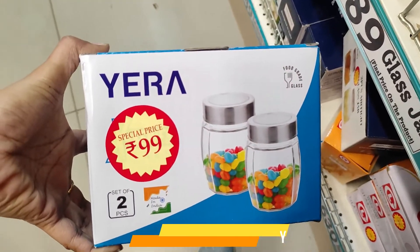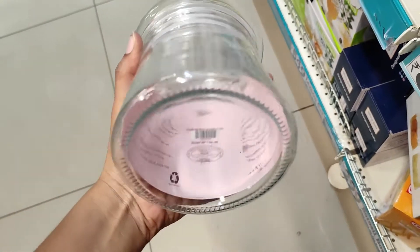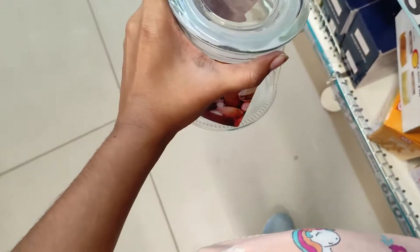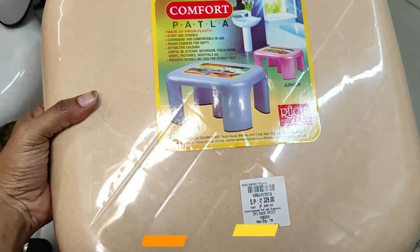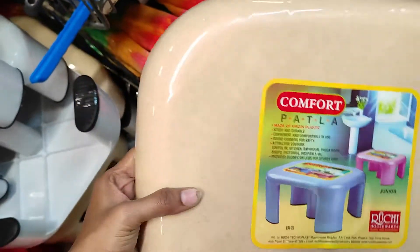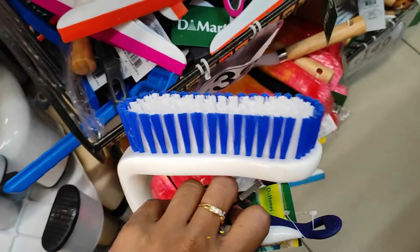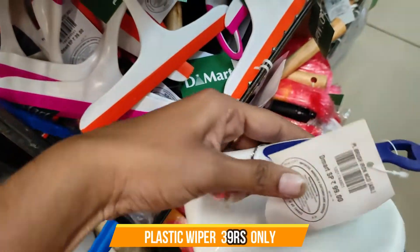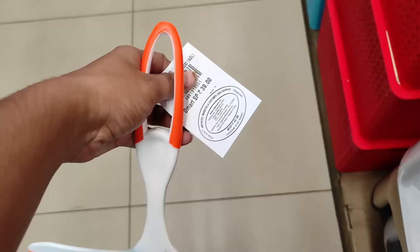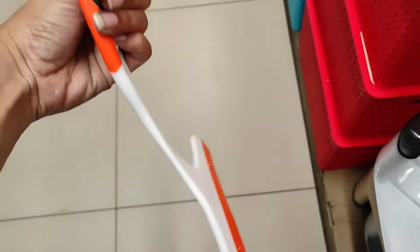We have two pieces of glass jar sets in different colors. These glass jar sets come with different types of lids. There is also a stool. And there are wipers used in the bathroom, and floor wipers used in the bathroom as well.